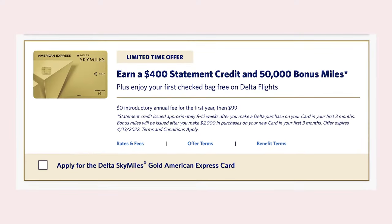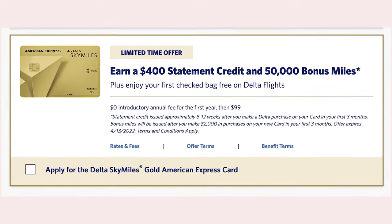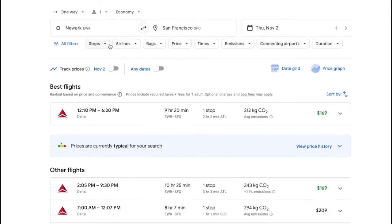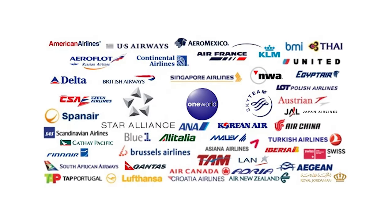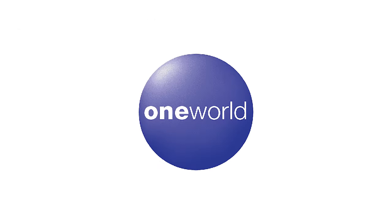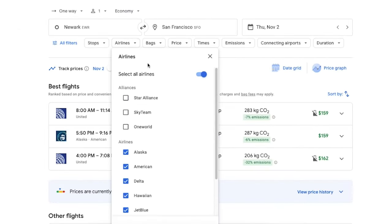This is also helpful if you have accumulated points and want to see what options are available to use them. For example, if you had 50,000 Delta SkyMiles to use, you can filter the results so that you only see flights with Delta. In addition, Google Flights can filter by airline alliance — most major airlines are part of an alliance such as Star Alliance or One World, and you can use points with any airline to book a flight on any other airline within that alliance.